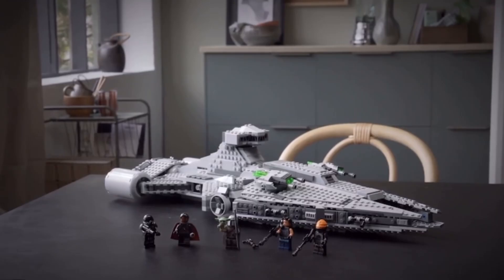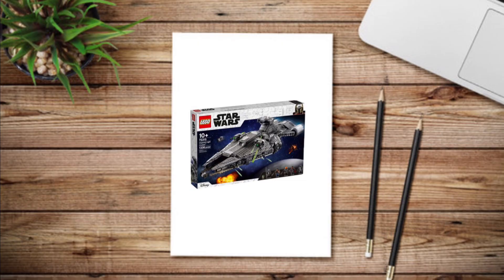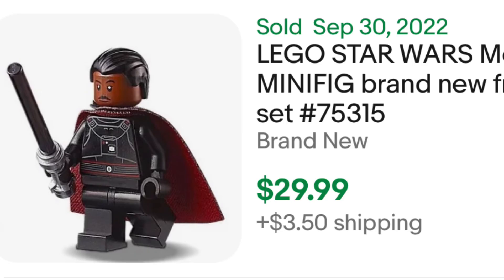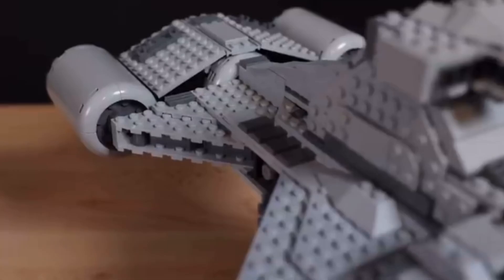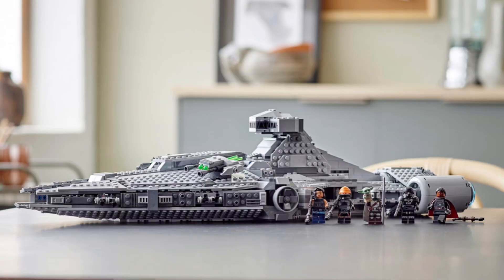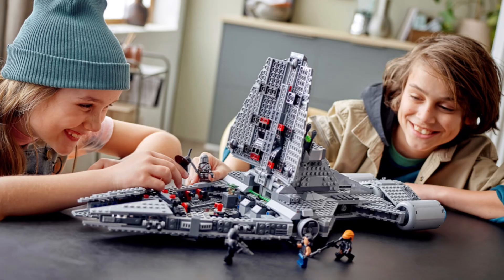Set 75315, LEGO Star Wars Imperial Light Cruiser. On paper, this set should be a great investment. It has a solid minifigure selection, including an exclusive, extremely sought-after Moff Gideon minifigure, and it has a decent build. However, the main problem with this set is its lack of demand.